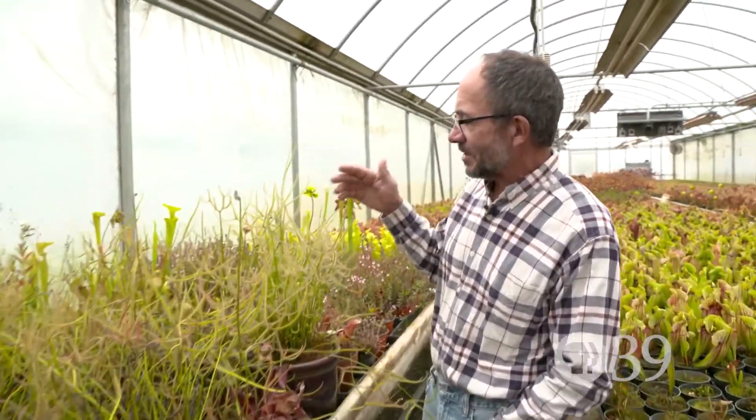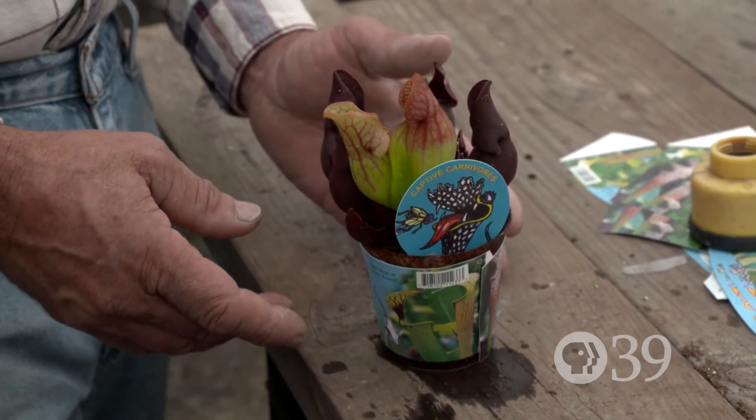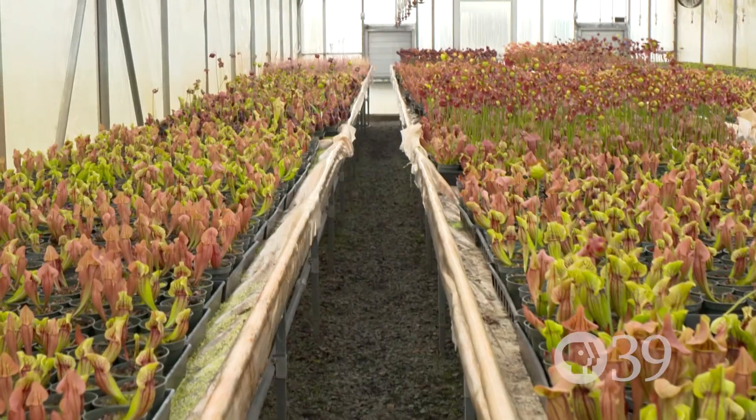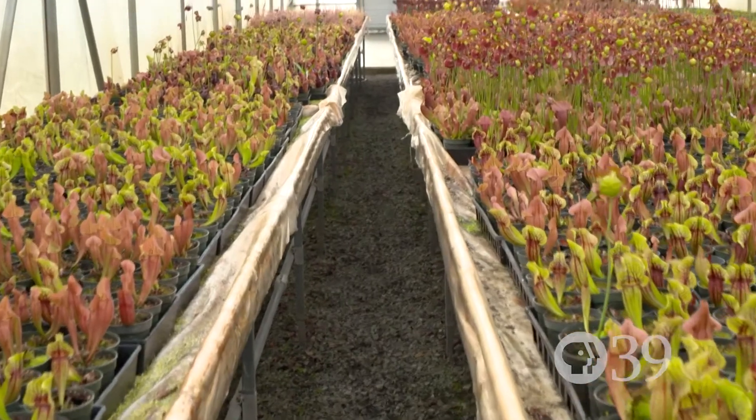By growing these plants, I also feel that I'm helping the plants reproduce and thus taking some of the pressure off of the natural environment. And everything that you see here is an outgrowth of my passion.